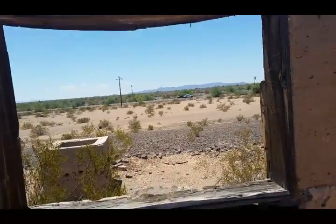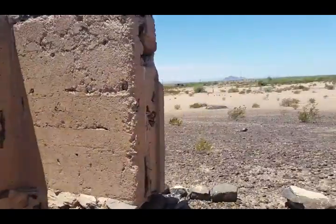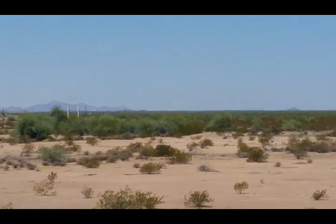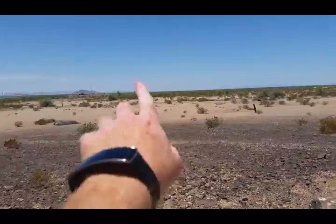Ladies, boys and girls, children of all ages, welcome to another shaky vlog. I'm here at Spot Road — well, we call it Spot Road. You can see the sign right over there, if I'm pointing in the right direction. It's too bright for me to see the screen.